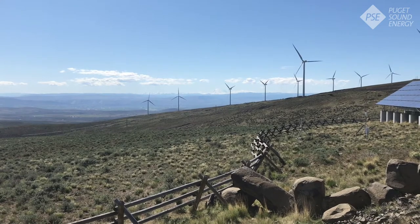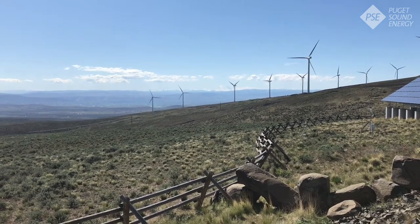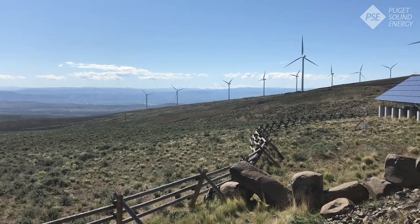Most of the time our wind comes out of the west and it funnels through Snoqualmie Pass from an area of higher pressure to lower pressure here in the Kittitas Valley.